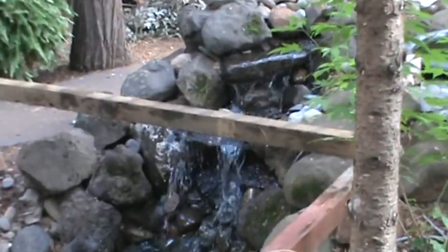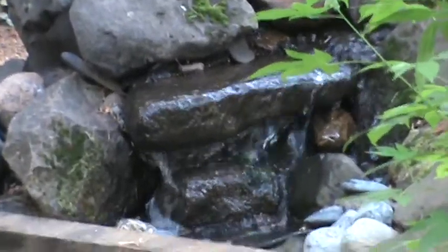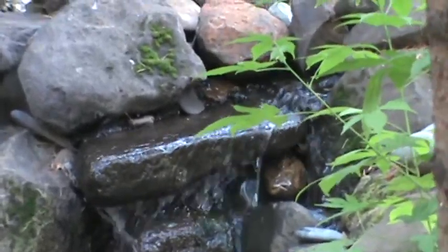There's another shot of the waterfall cascading down. The birds and animals here really love this.